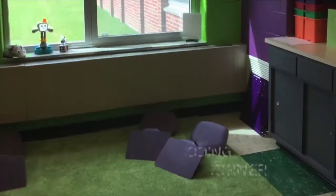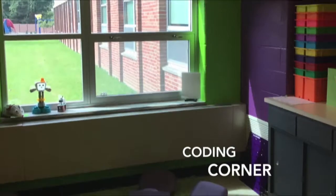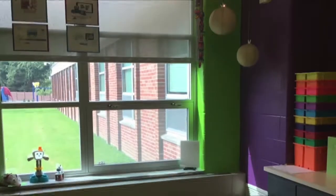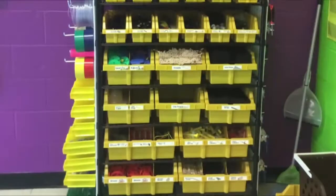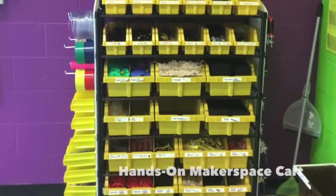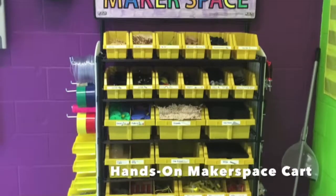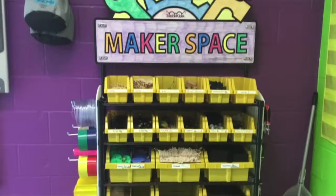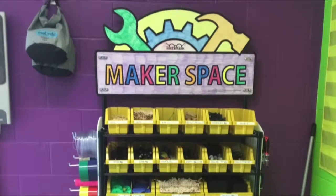Our new coding corner has alternative seating where students will create projects using Scratch Junior and Scratch coding programs, as well as having the opportunity to use block coding to code robots and using code to create their very own inventions. Our maker space cart gives students everything they need to put their STEAM skills in action in one mobile cart, packed with tools, motors, gears, LED bulbs, and wood supplies.